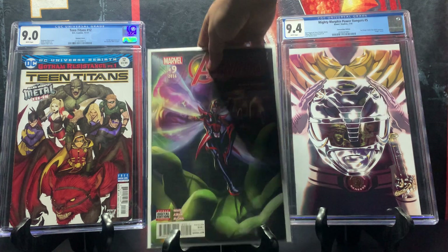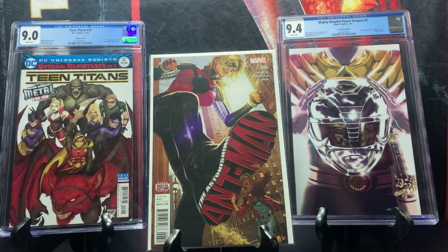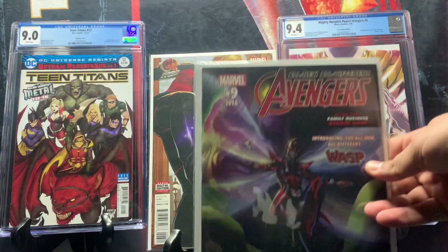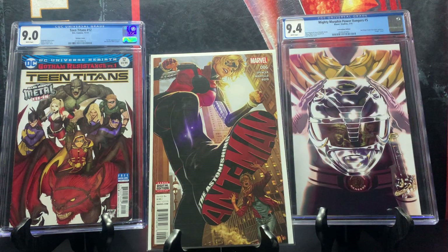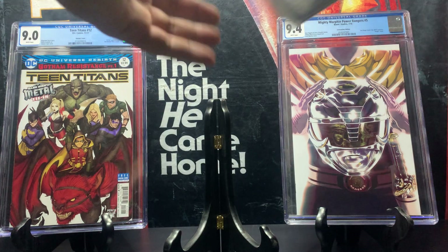Next we have the Astonishing Ant-Man issue number six from 2016. This one showcases Cassie Lang as Stinger. The previous book I showed goes for around ten dollars, but this one goes for around 20 to 30 dollars because it showcases Cassie Lang as Stinger.